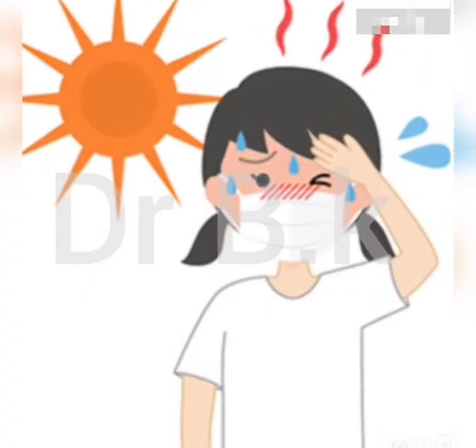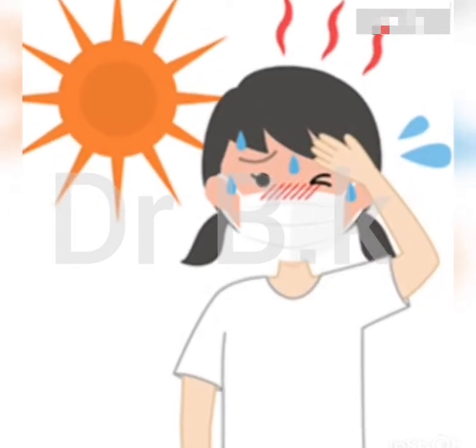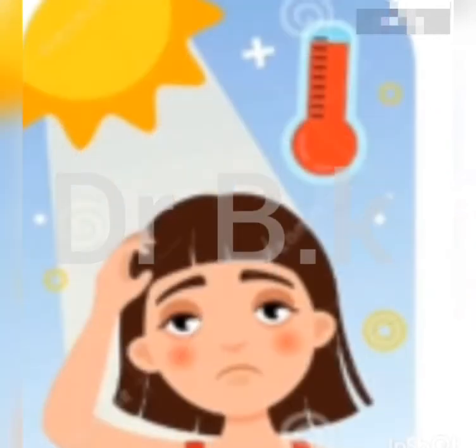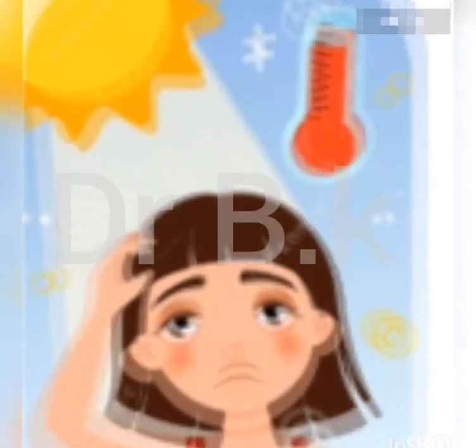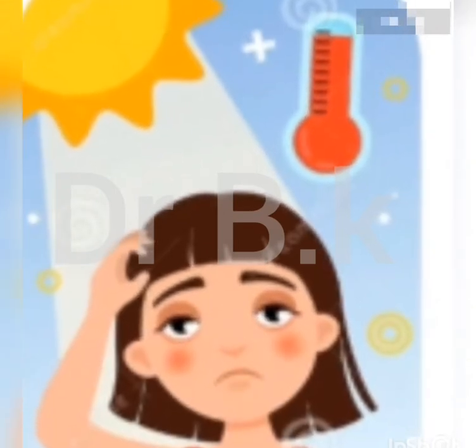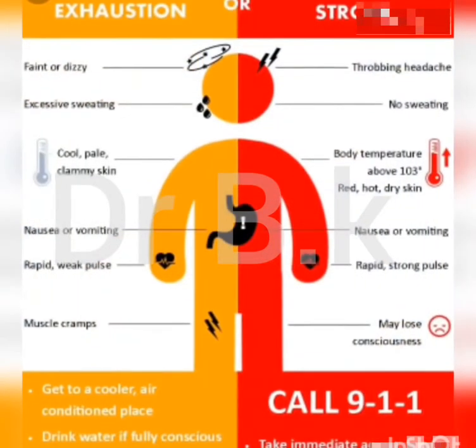There are two types of heat stroke. Exertional heat stroke — this form is usually the result of physical overexertion in hot, humid conditions, and can develop in a few hours. Non-exertional heat stroke, also called classic heat stroke, can occur due to age or underlying health conditions, and tends to develop over several days.